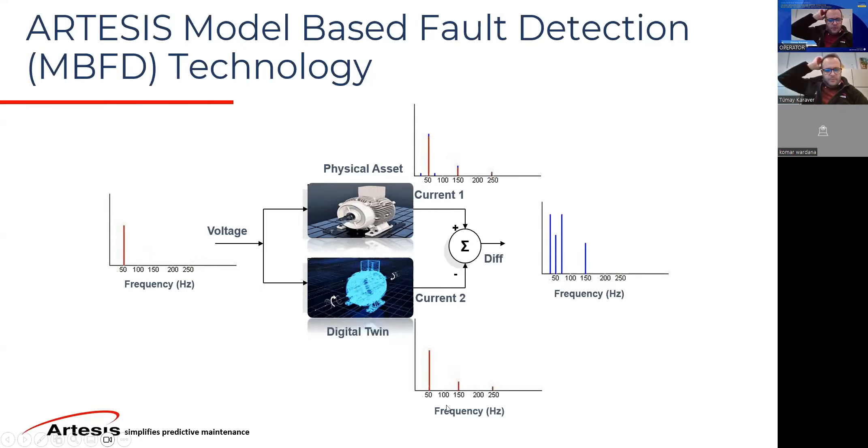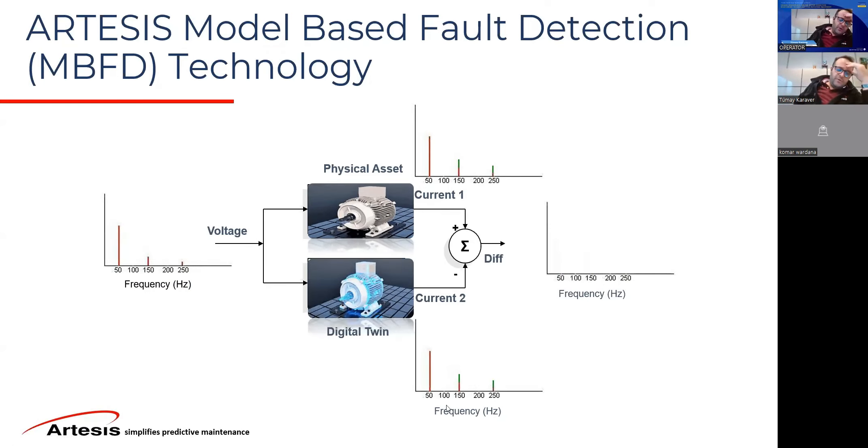If we didn't use the voltage as an input and were purely looking at the output — which is the most common approach in other techniques, vibration being the most common one — you would see a spectral peak. But when you don't have the input, you might associate this additional peak with a mechanical fault, when in fact it's coming from the supply side. This is actually an electrical issue — your mains, your VFD, or your transformer might introduce additional harmonics on the electrical side.